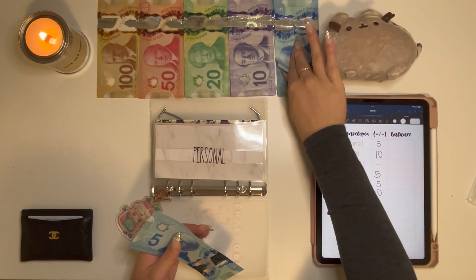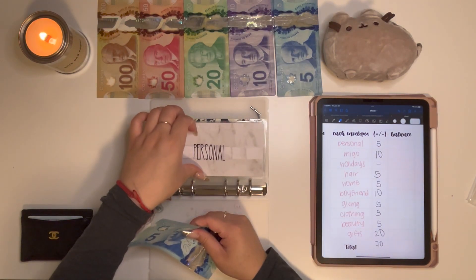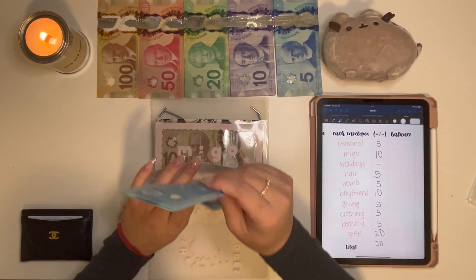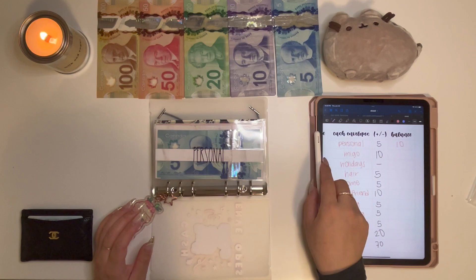Personal is getting $5, so we now have $10 in Personal. I debated taking money out of this envelope for my iPad, but there was only $5 in it, so I was like, is that really worth it?